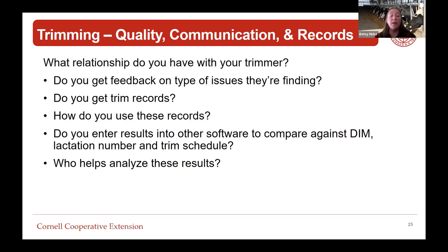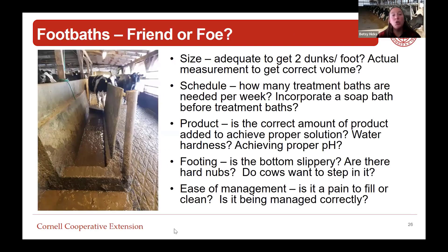Who helps you analyze these results - are you working with your vet, trimmer, and nutritionist to decide how you're doing and where are your bottlenecks? On foot baths, five things to consider: Is it the correct size? If not, that's absolutely a risk factor. We want two dunks per foot minimum. Do we actually know the measurement of the foot bath to calculate the correct volume? And how many treatment baths are we running per week - is that correct?